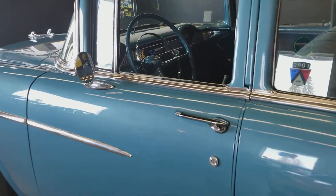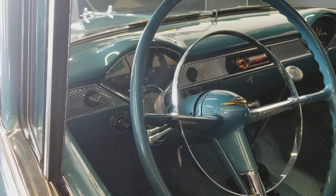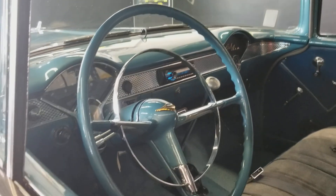It has had an updated gauge cluster added to it, but still retains that Tri-5 Chevy dash. It has had an upgraded sound system put in it — Sony CD player.